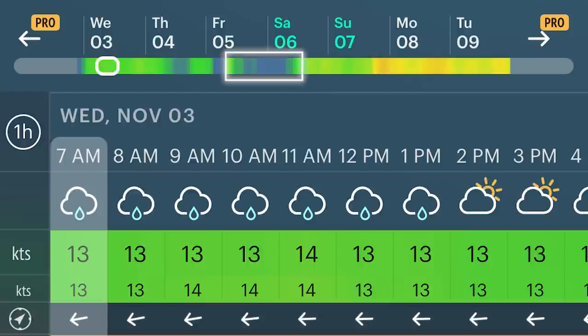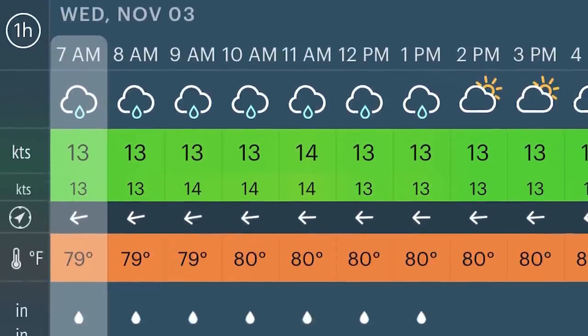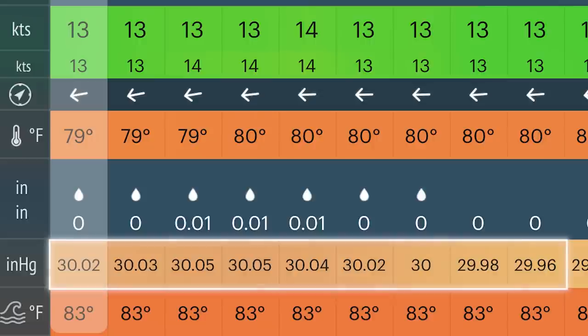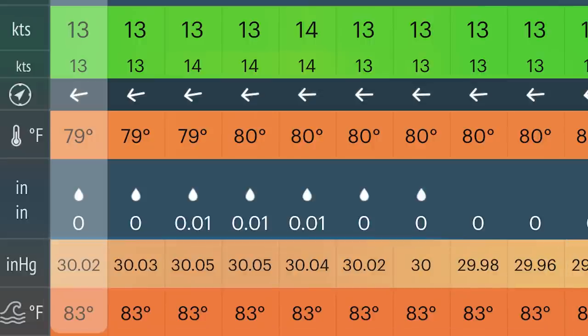Following wind gust we have wind direction — you'll see an arrow pointing to the left, indicating our wind is blowing from the east to the west. To summarize: 13 knots from the east, gusting 13 knots. The rest of the information includes air temperature, rain, atmospheric pressure, and sea temperature. We have 83 degrees sea temperature — a little chilly for us! That covers how to properly read the Windy app.